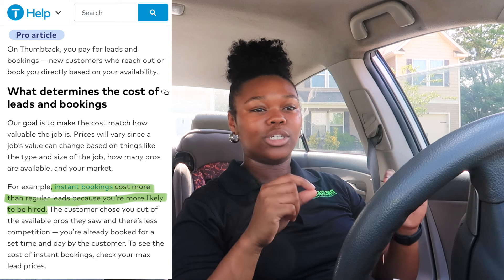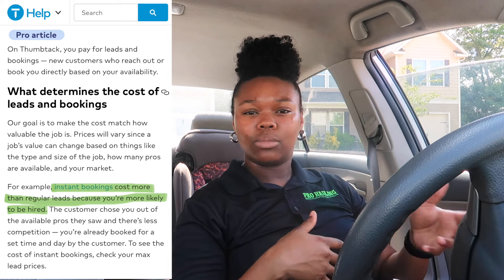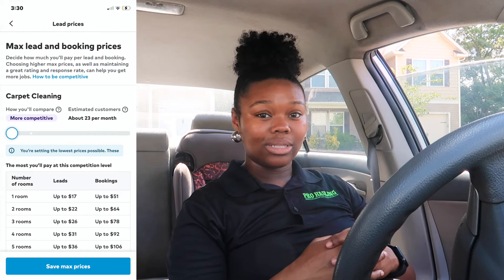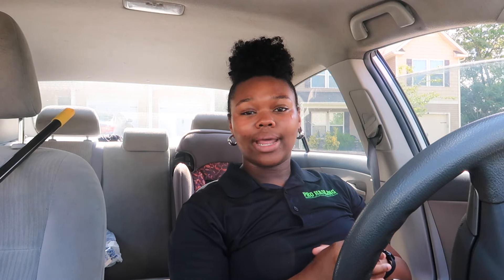To be completely transparent, the cost of this lead was $48.78. On Thumbtack they have a setting for instant booking, so if someone instantly books you, you're not competing with any other companies — they specifically chose you. But they charge about 3.5 times more than a regular lead, so I ended up paying $48 for this lead to make $90. That is excessive and I was not happy about that.